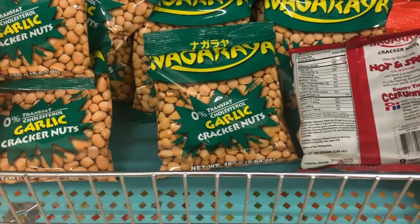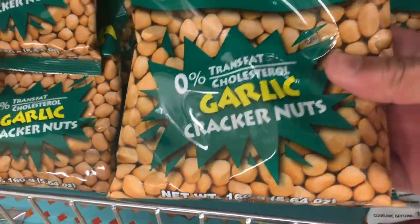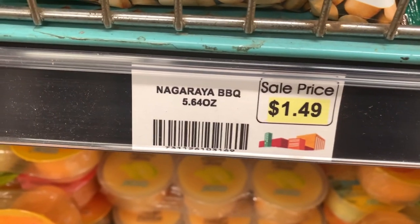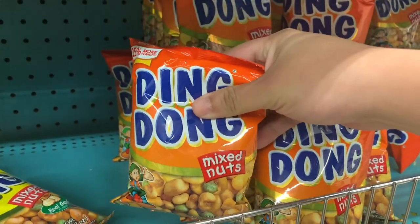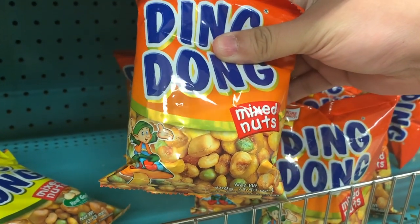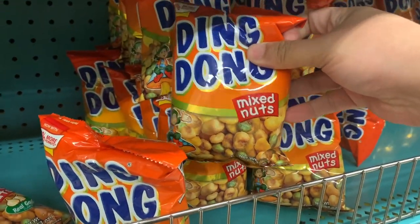Here are a couple of my favorite snacks. This is Nagaraya, and they have all sorts of flavors — garlic and hot and spicy barbecue, for one dollar forty-nine cents. Ding Dong — really crunchy. It has cornick, green peas, and peanuts. It's a mixed nuts snack.